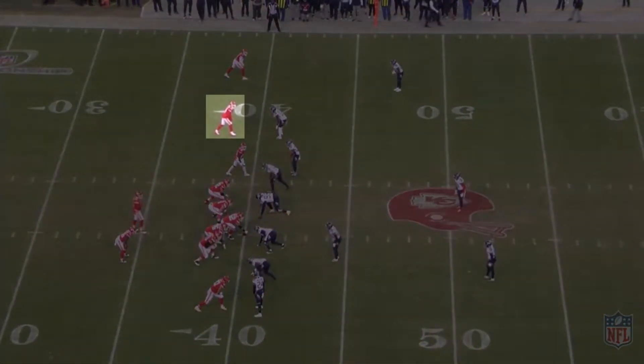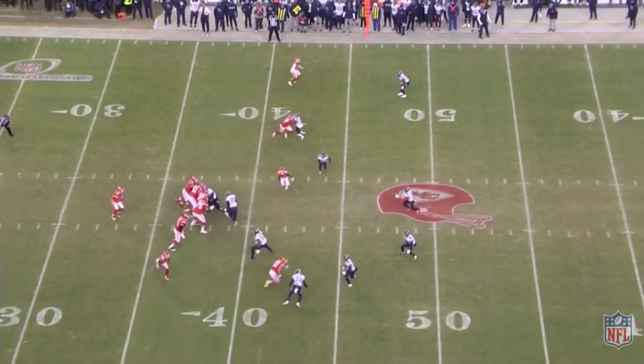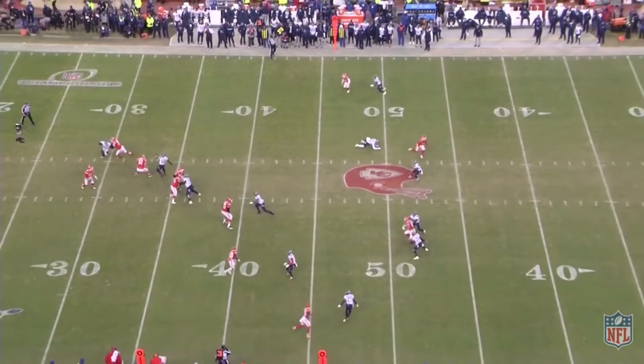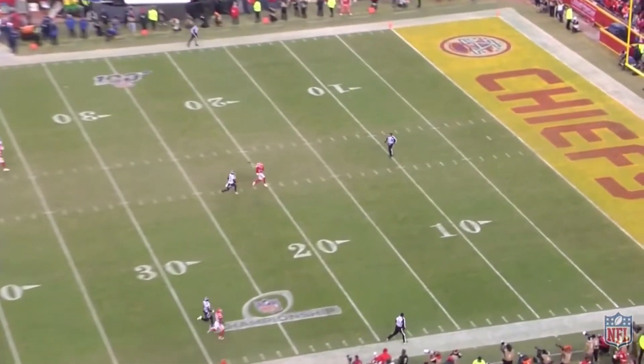This one was another massive play in the Chiefs' Super Bowl run, this time in the AFC Championship game. And he meets force with force, and the defender's not expecting it. But importantly, not only does he win this physical battle, he doesn't let the defender pull him down either for the PI. And once he's in space, he adjusts his route into the deep and scores the 60-yard touchdown bomb.